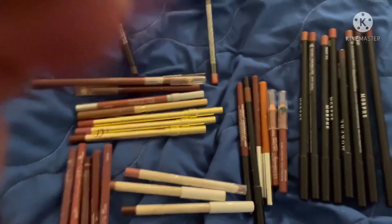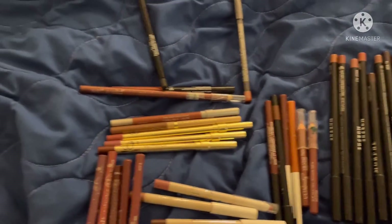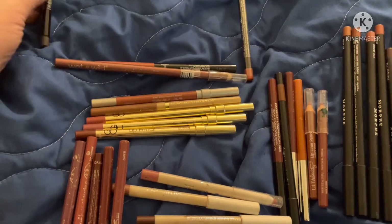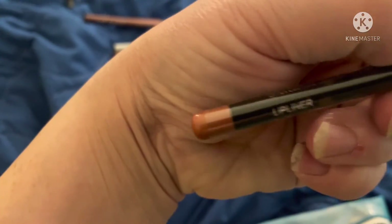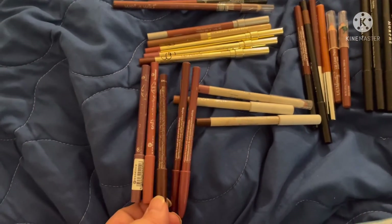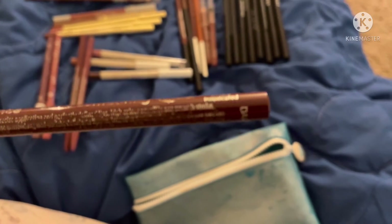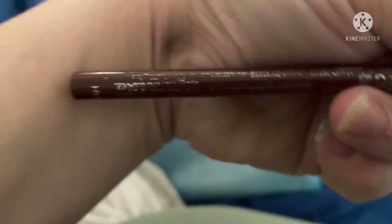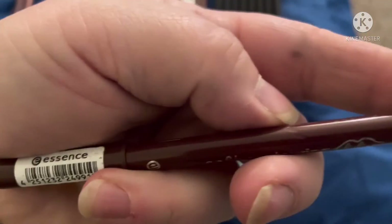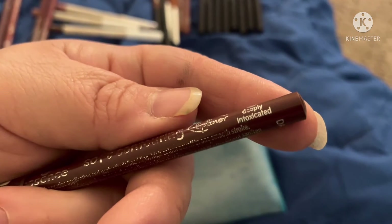I'm going to choose this one by Wet n Wild — it's one of my few pencil liners. This one is by Laura Geller, though I'm going to choose this one by Ofra instead — it's in the color Baby Doll. And last but not least, this one here by Essence — in the color Deeply Intoxicated.